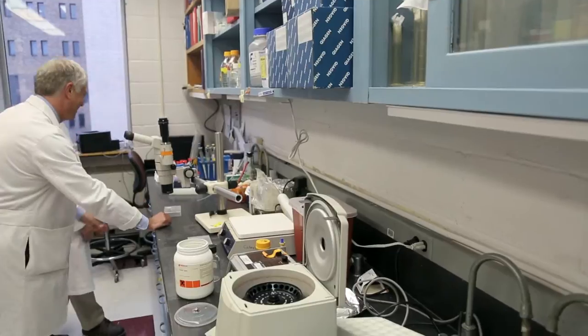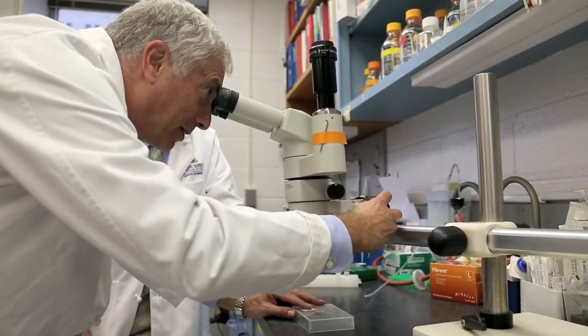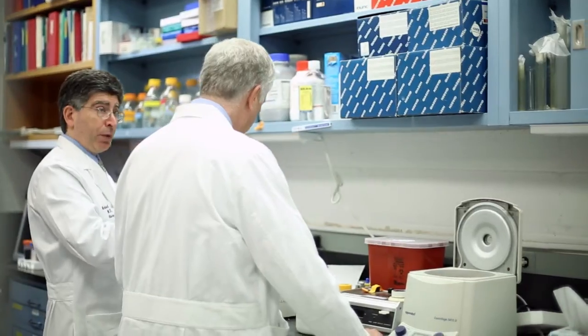One very good example of that would be some work we're doing in what's called DREZ lesioning, or dorsal root entry zone lesioning. When a nerve is pulled out of the spinal cord, those patients can go on to develop one of the most severe pain syndromes we've ever seen, and it's very difficult to treat those patients. The injury is actually in the spinal cord. Some of the research we've been doing has been helping us understand why pain can be so severe when a nerve gets injured, and more importantly, how do we get rid of that pain?